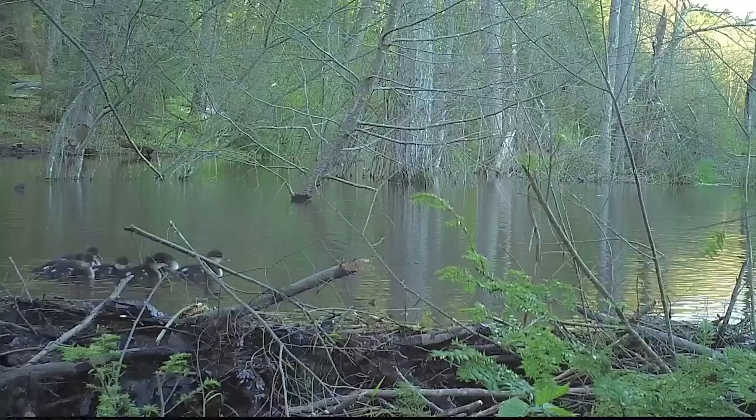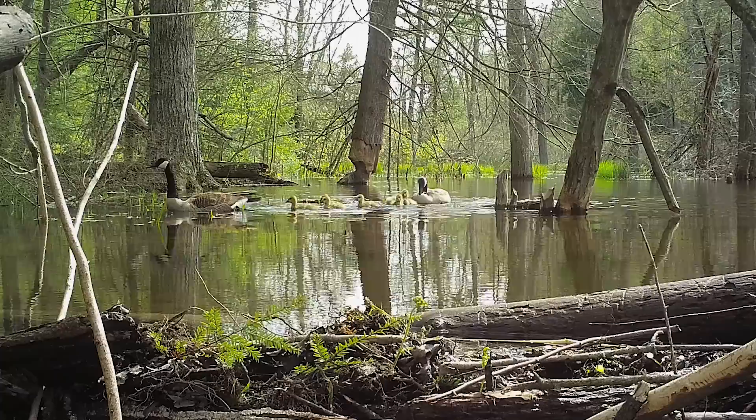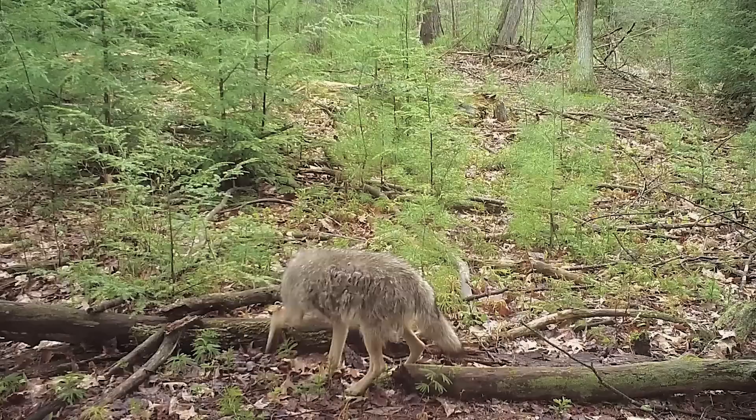A beaver pond wouldn't be complete without a pair of wood ducks. In the early morning light, hooded merganser ducklings and their mother are making the rounds of the beaver pond. A pair of Canada geese seem proud to parade their young ones around. Another female wood duck and her chicks are here too.